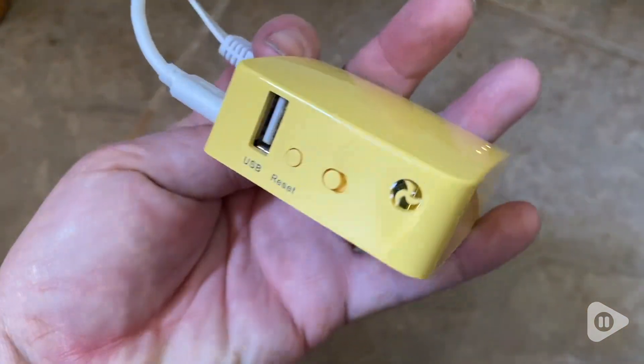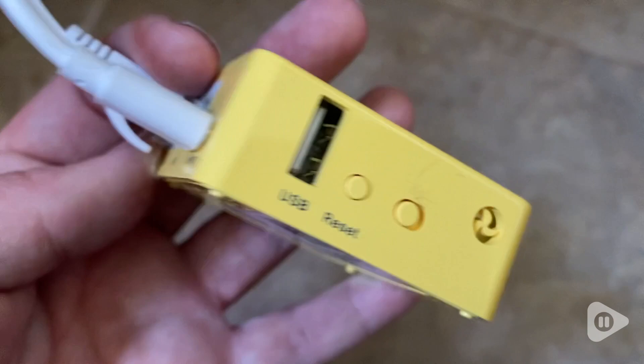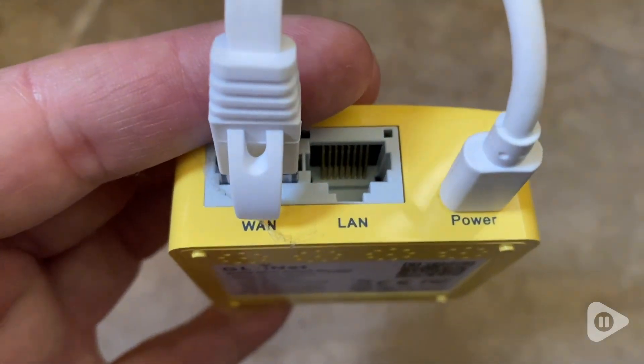It's so useful because there are so many ways to access the internet with this little VPN router. You can use it with an ethernet cable, or use it as a Wi-Fi repeater.